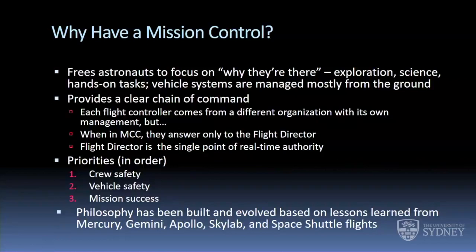The priorities are always crew safety first, vehicle safety second, and then mission success. We'll give up the mission if it's going to put an astronaut or the vehicle in danger. Sometimes you might be wanting to complete an operation, but because of a failure you're going to lose a piece of equipment with no spare parts, so you shut that down — it might cost you the mission objective, but you can always reschedule the mission objective and save the equipment. This philosophy built and evolved through Mercury, Gemini, Apollo, Skylab, and the space shuttle missions.